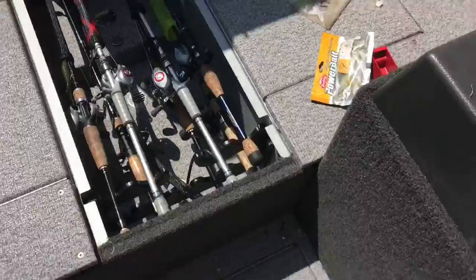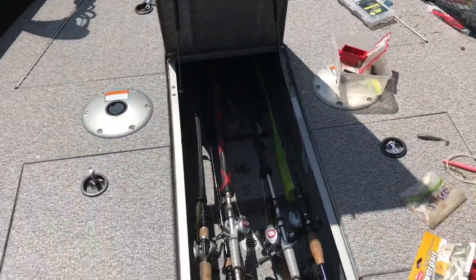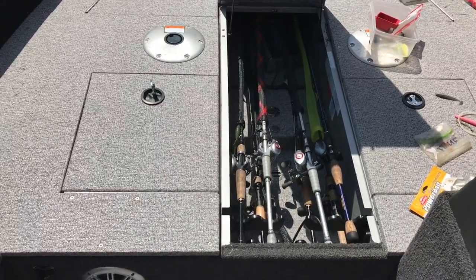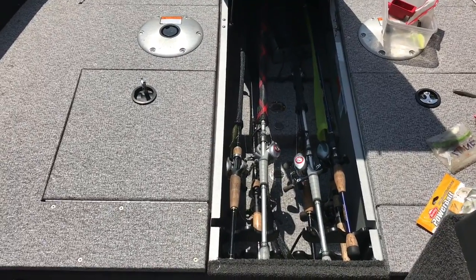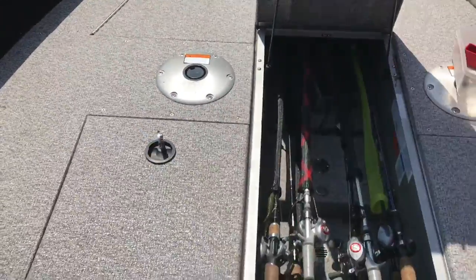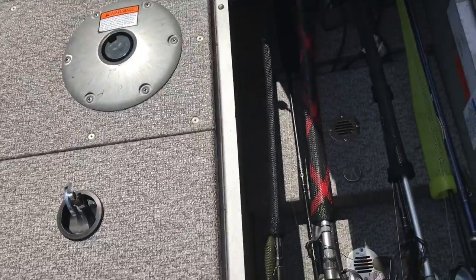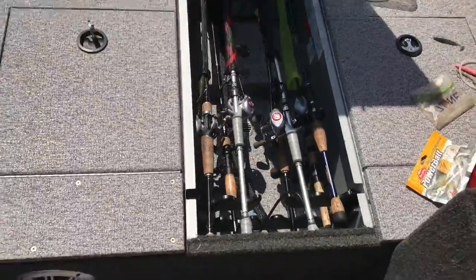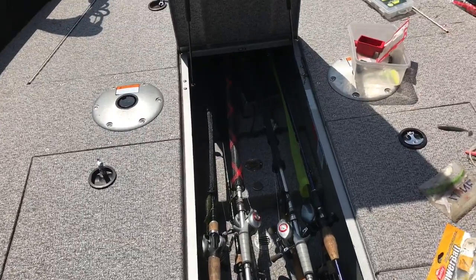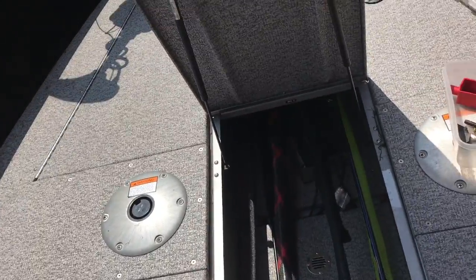The Alumacraft 10-foot rod locker is famous in the Competitors because you can get a 9-footer in there. I fit about 20 rods at one time. With rod socks you can double up, maybe put three into one. I've heard you can get even longer than 9 feet in there — really helpful for trout guys, musky guides.